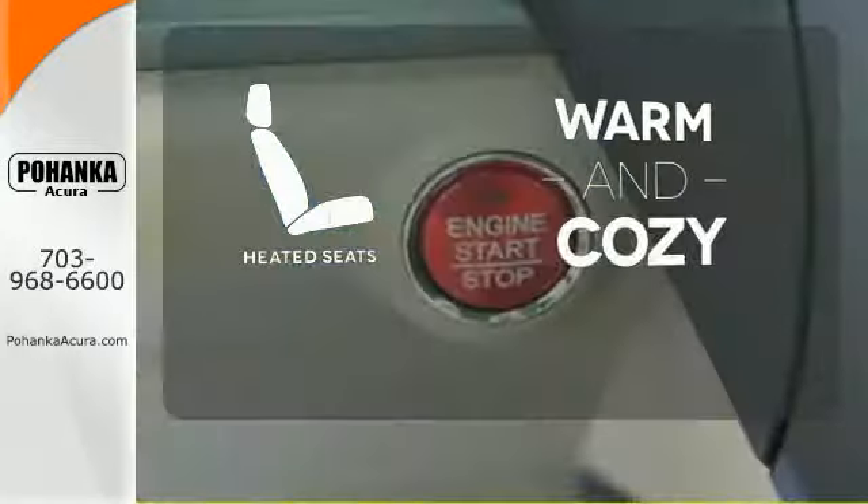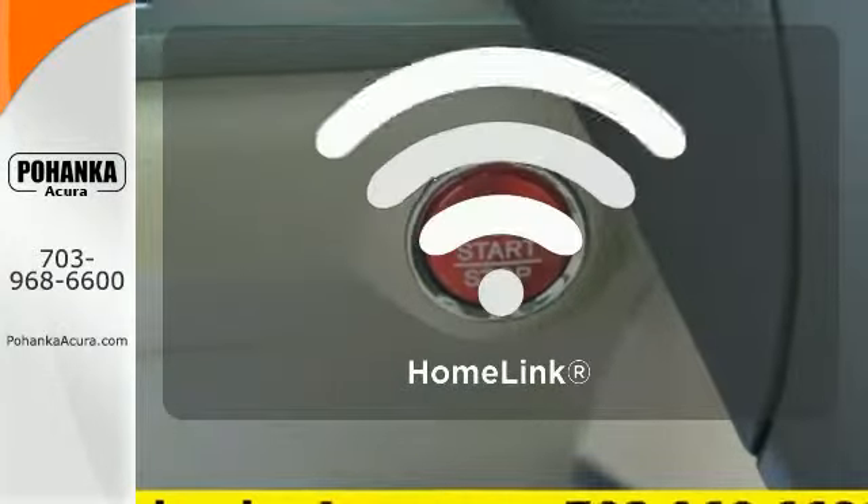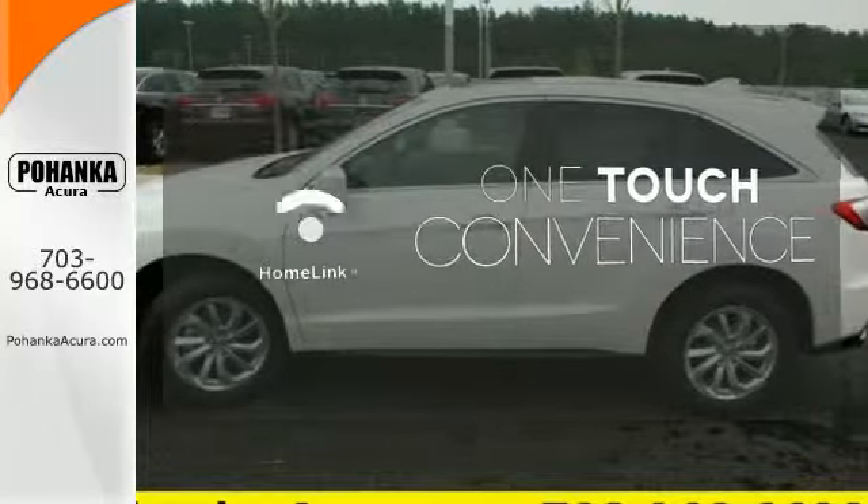Wrap yourself in the comfort of heated seats. With Homelink, OneTouch makes your arrival as welcoming as if you'd never left.